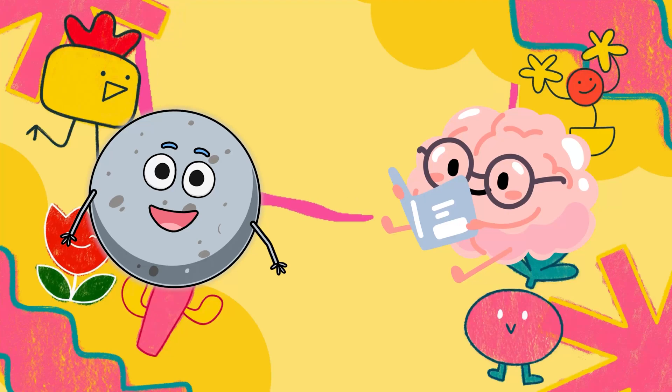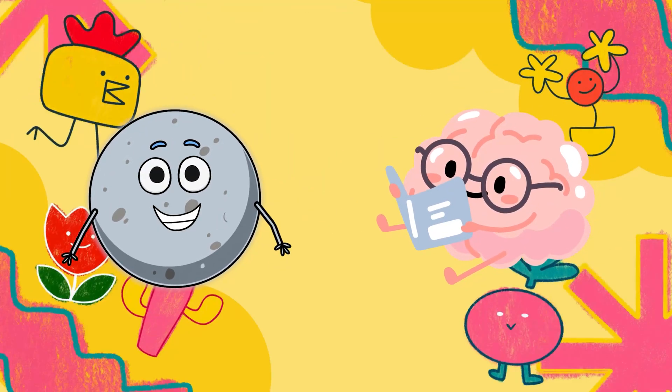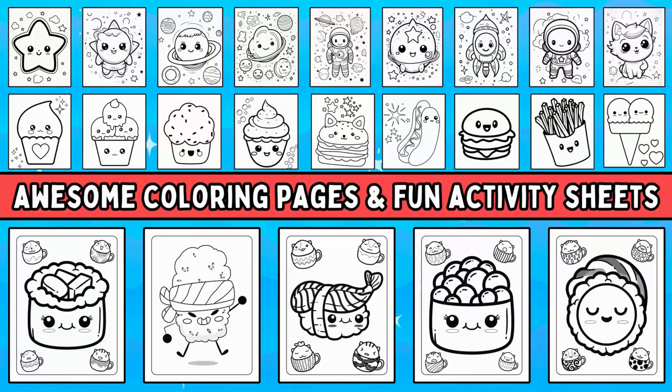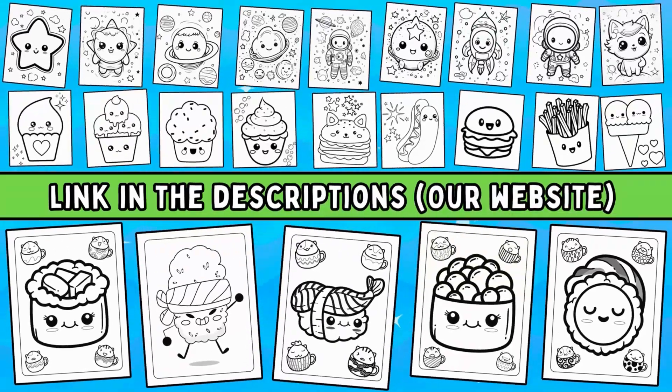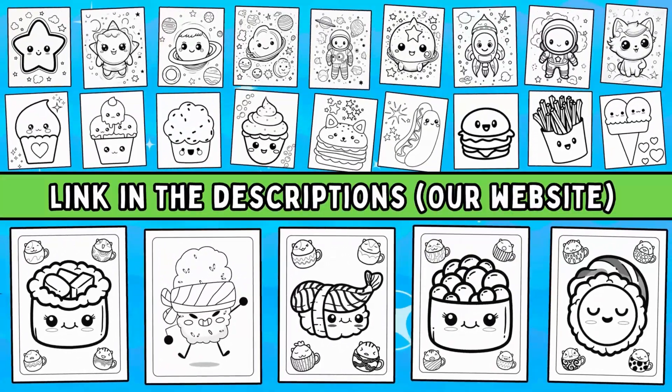Did you enjoy learning about these plants on our brain adventure? We have a whole bunch of awesome coloring pages and fun activity sheets just waiting for you. Check the link in the descriptions. Until next time, see ya!